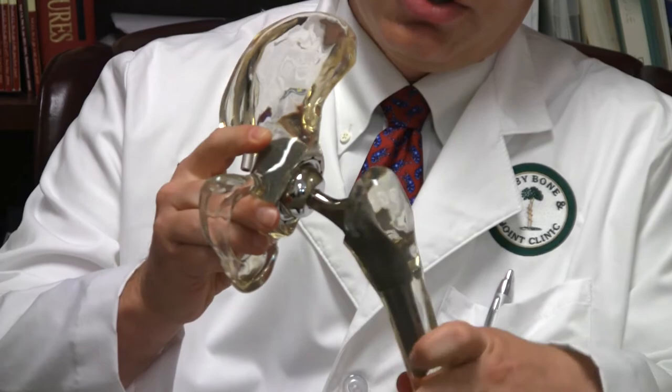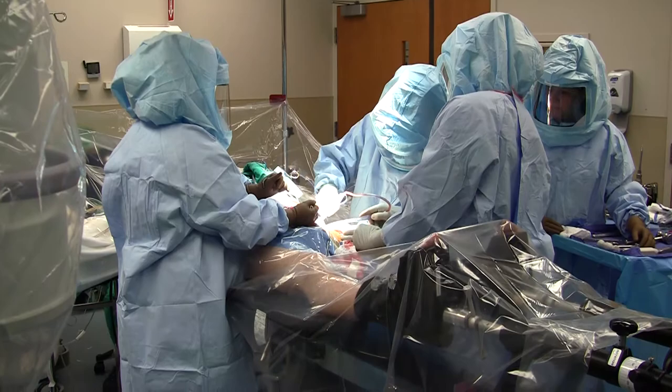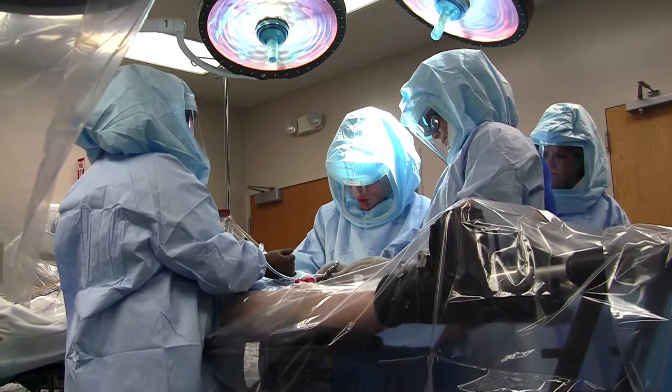The anterior approach to hip replacement is something a little bit newer in the United States. It really didn't catch on until the late 90s, and it's been used here for about 15 years very successfully. The advantage of the anterior hip replacement compared to the more traditional techniques is that we do a little less damage to the muscles on the inside of your body around the hip than we did the old way.